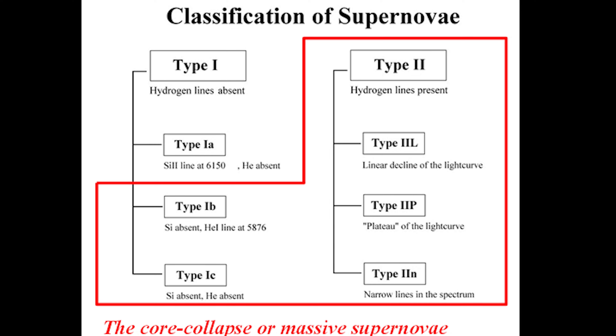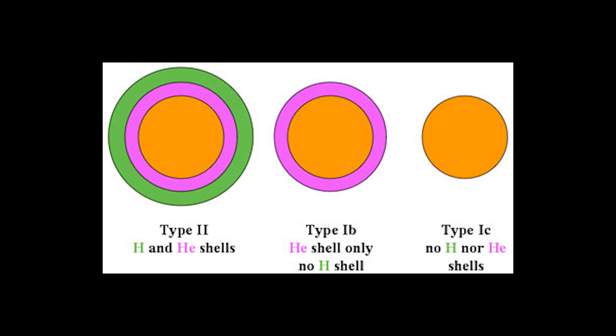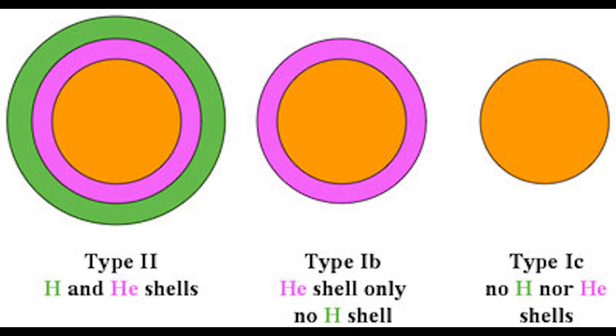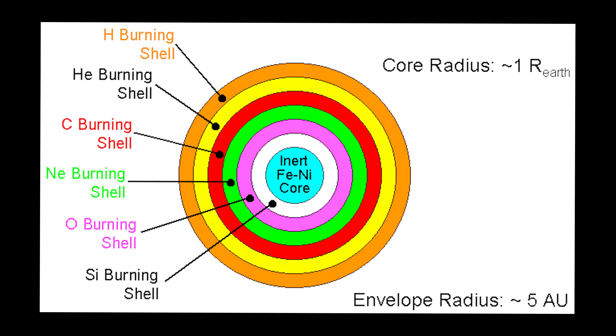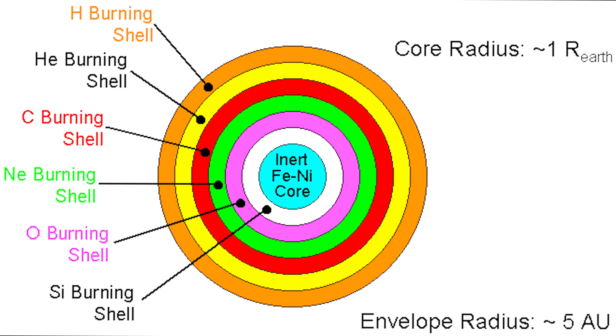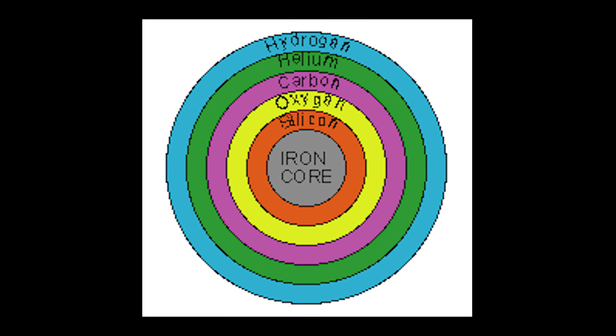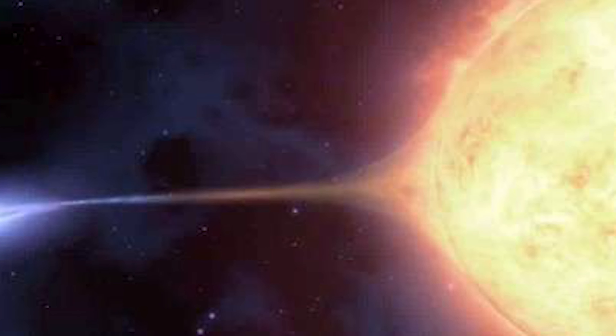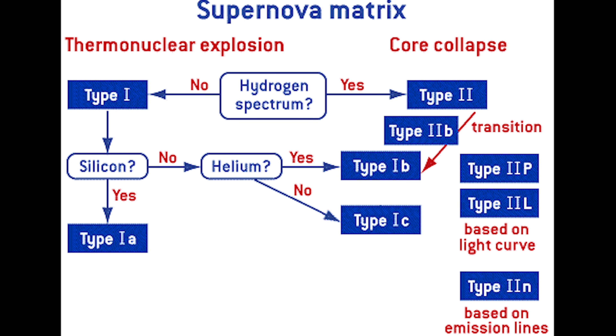There are two ways through which these supernovas can be formed: when the nuclear fusion process does not produce energy, and vice versa. For example, there is an instance where a massive aging star can cease to generate energy through the process of nuclear fusion. This makes the star experience gravitational collapse, making it become either a black hole or a neutron star.